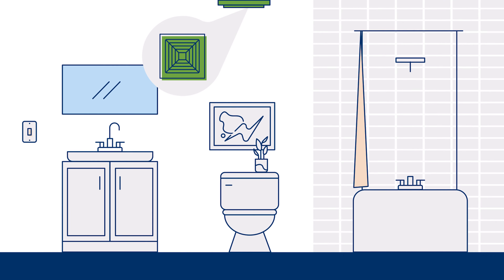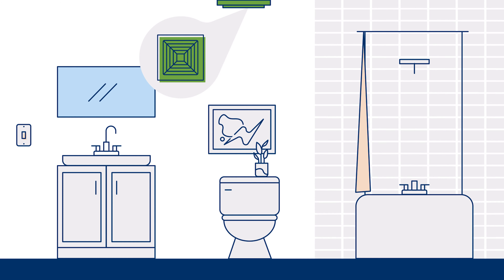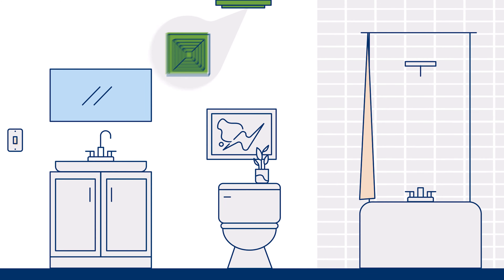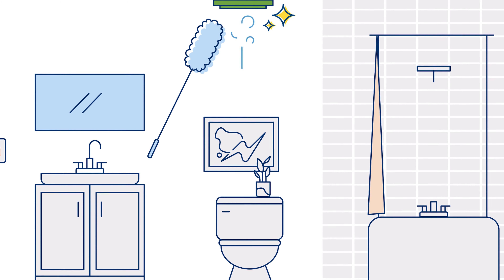There's one spot that just about everyone forgets to clean, but it can improve your home's air quality when you do — it's the bathroom exhaust fan. Any dust that accumulates there is adding to your indoor allergens, so make sure to wipe it down frequently and run it often to prevent mold buildup. Now that I know that, I'll always remember to clean it.